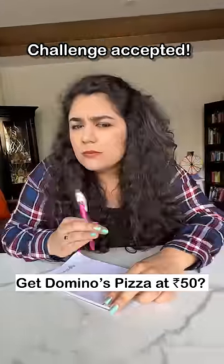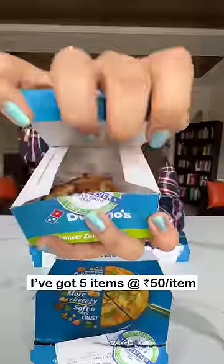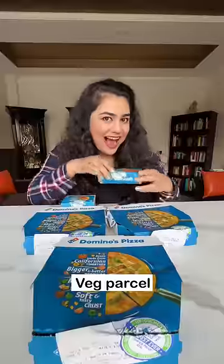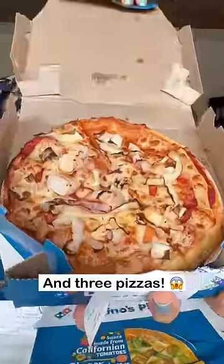15 Rupees Domino's Pizza! Challenge accepted! Just check out how I achieved this — I got 5 items for 50 Rupees! I got Veggie Zinghi, Parsel, Taco Mexicana and 3 pizzas, 2 tomatoes and 1 onion!